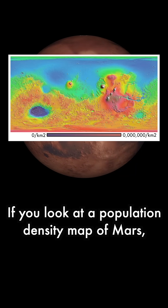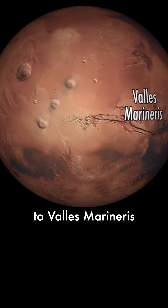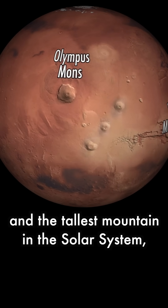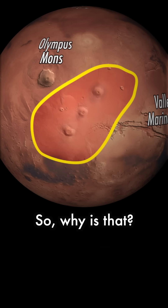If you look at a population density map of Mars, something you'll quickly notice is that despite its proximity to Valles Marineris and the tallest mountain in the solar system, basically no one lives around the Tharsis Manis. So why is that?